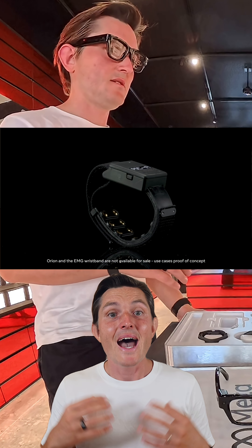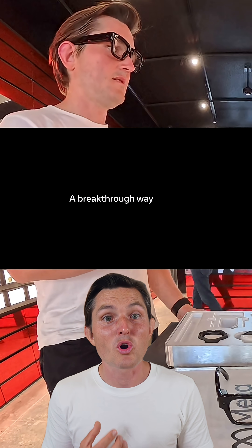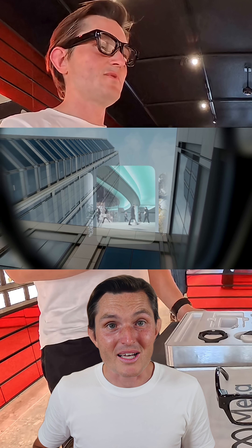It literally reads the electrical signals in your wrist muscles and interprets them using a machine learning model on device. You're swiping, tapping, zooming — and your hand can be in your pocket, with barely any visible movement to the people around you.